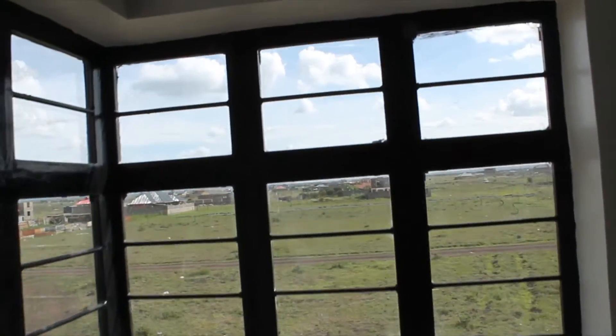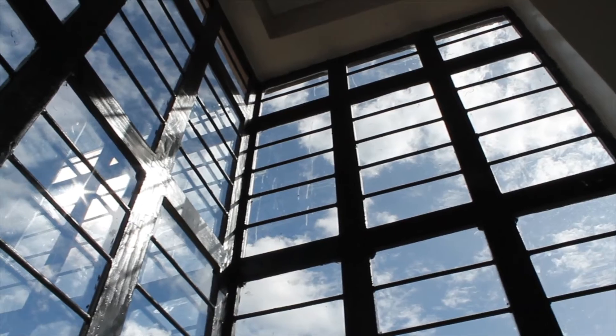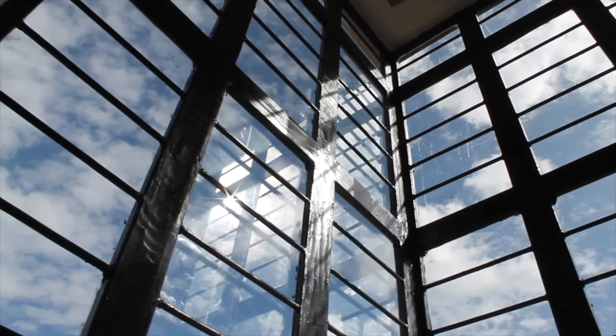We are back to the stairwell and we are going upstairs to the loft. But before then, look at these beautiful windows here — they look amazing and bring in a lot of light.